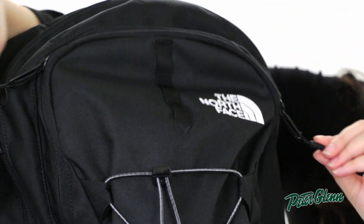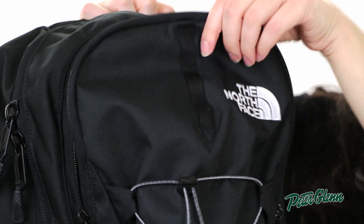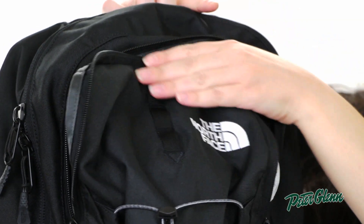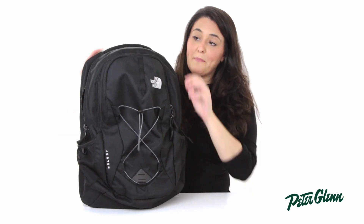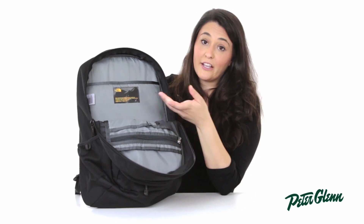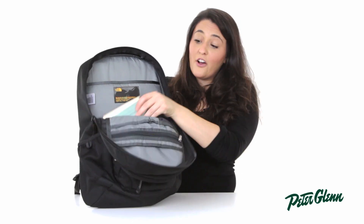This bag has two large zippered pockets. The first one provides easy access to your books or extra layers. The second large zippered pocket has a 15 inch sleeve for your laptop and can also carry extra layers or your books.